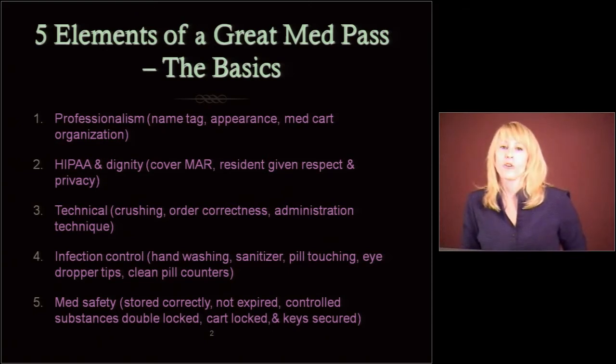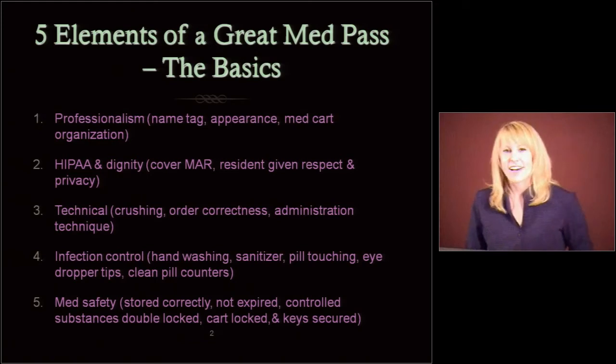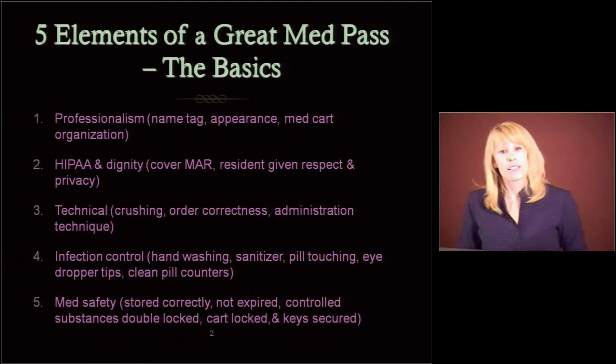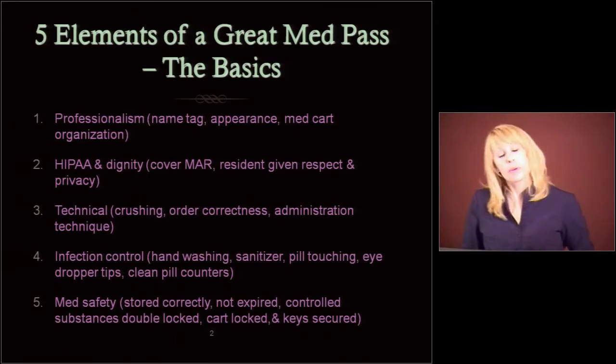Infection control. Wash your hands. There is sanitizer, and there's an appropriate time to use sanitizer, but sanitizer is misnamed. It doesn't sanitize your hands so that anything you come in contact with is automatically killed. You have to keep applying it, and you have to wash your hands in between. It doesn't kill all bugs. Don't touch people's pills with your hands. Don't let eyedropper tips touch the eye or eyelashes. Make sure your pill counters and crushers are clean.